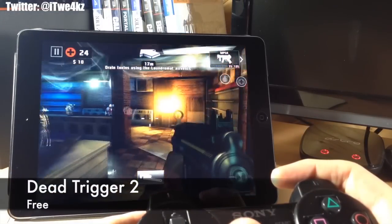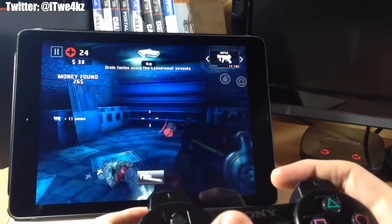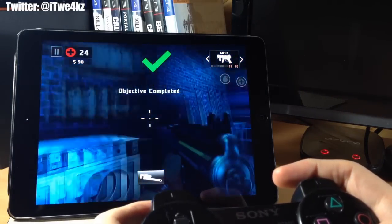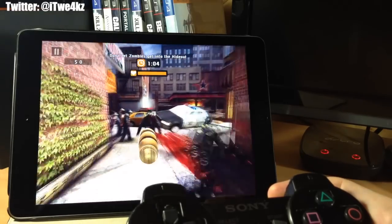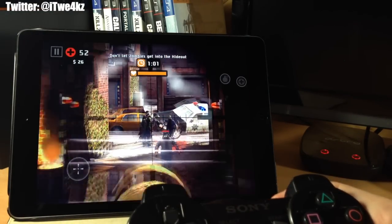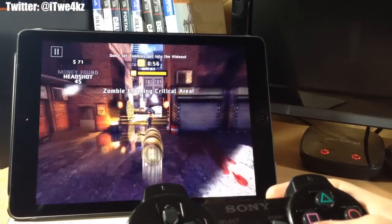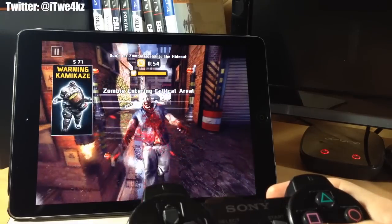Up next we have Dead Trigger 2 — this is actually the game I played when setting up the PS3 controller for Controllers for All, and it's a really fun game. You don't have a trigger, which is a little different — you walk up to enemies and when you're within range and pointing at them it shoots automatically. In the sniping area you're defending a restricted zone from zombies, and you actually have a little bit of control over the bullet after you shoot it.